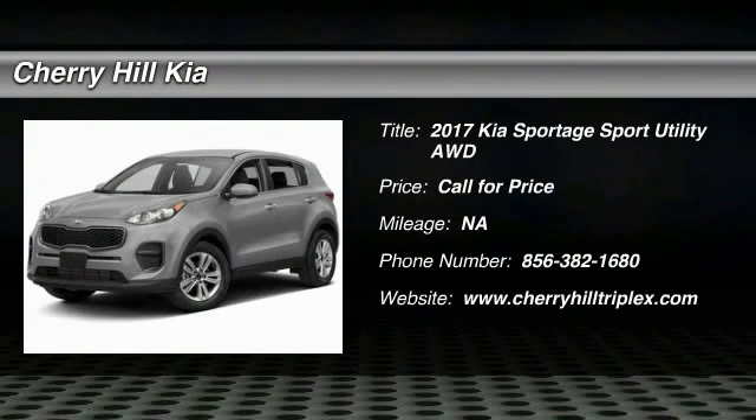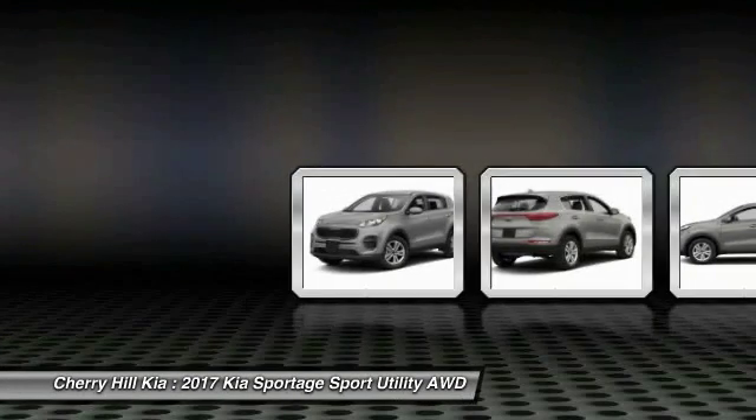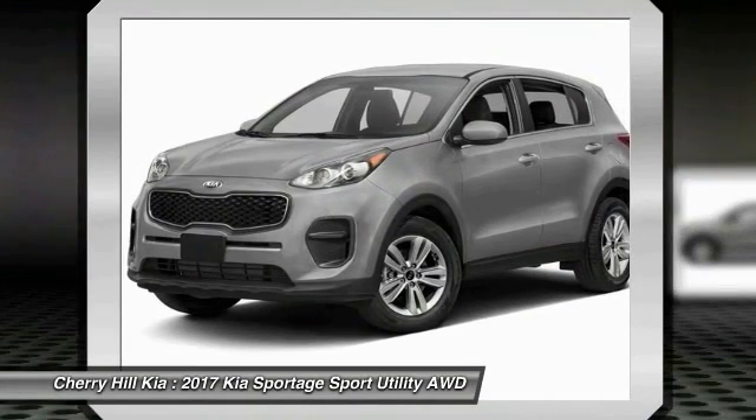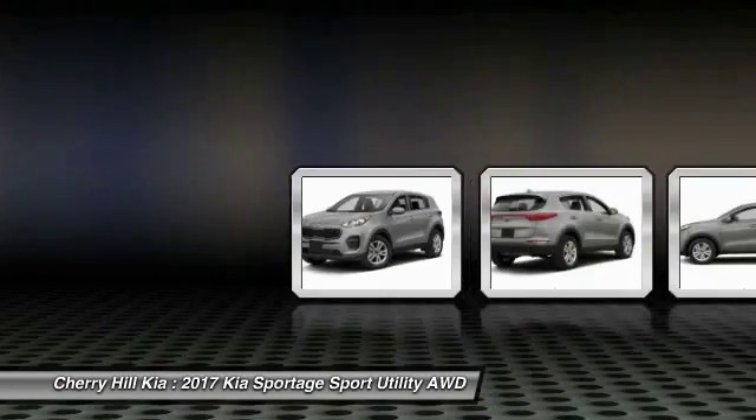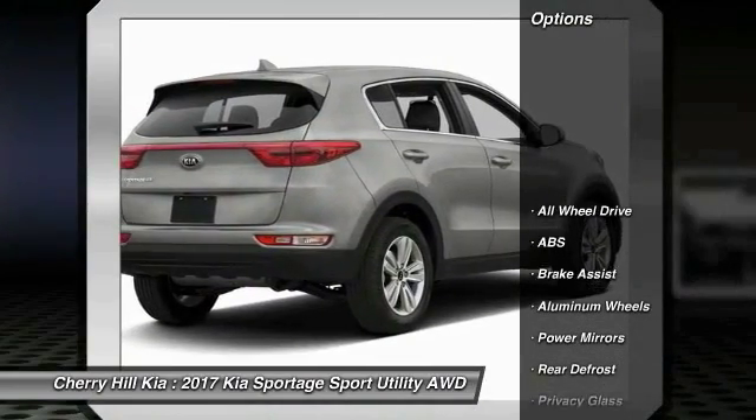2017 Sportage. With its sleek and stylish exterior and its roomy, feature-laden interior, the Sportage both looks good and performs well on the road. Here are some of this vehicle's great options.